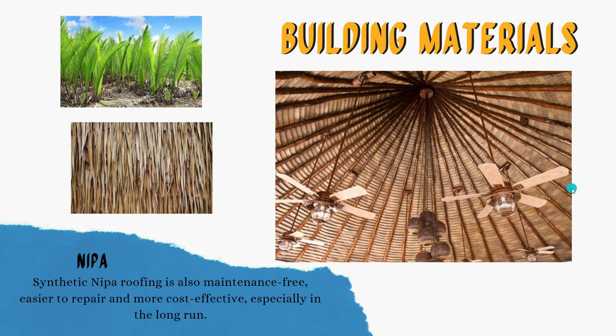Next is nipa, which will be used for the roof. This also allows good ventilation inside, and there will be a tendency for a high ceiling design.